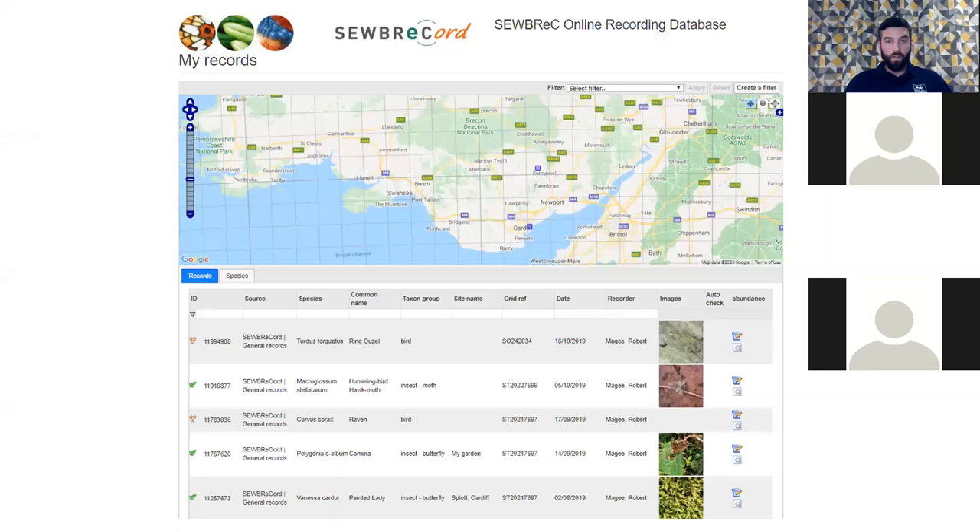Here's a screenshot of my SUBREC page from when I first started doing birdwatching presentations. You can see it's an ideal way of keeping a personal record of what you've seen and where. There's a ring ouzel up on the British near Talywain between Abersychan and Pontypool, a hummingbird hawk-moth, a raven, a comma butterfly and a painted lady butterfly. On the map you can see indicators of where I saw those things — and that data goes to local record centres so they have proof of where wildlife is.